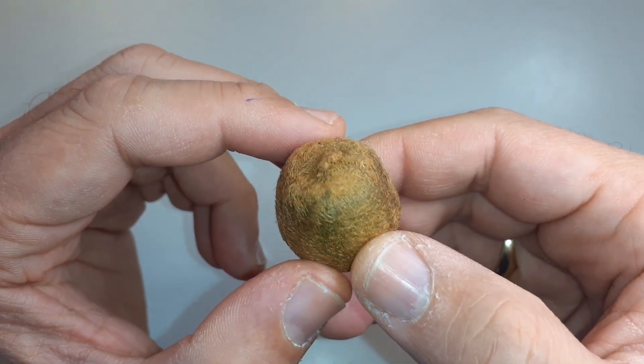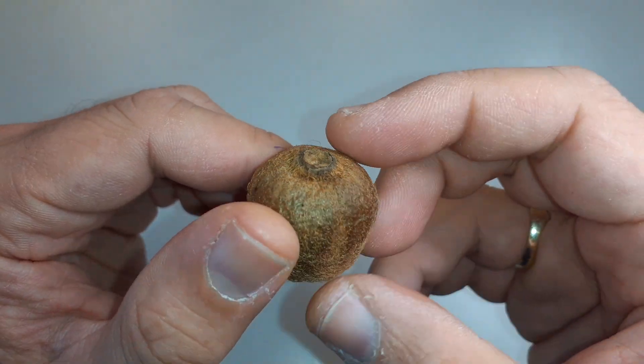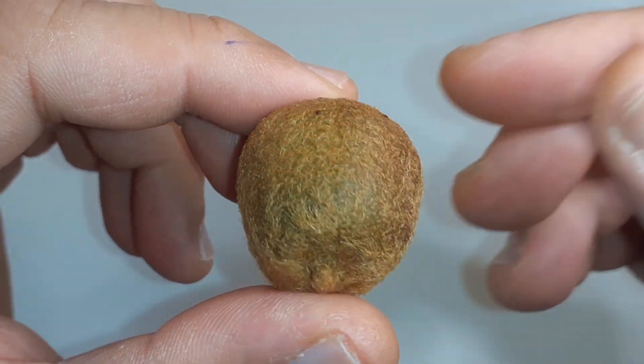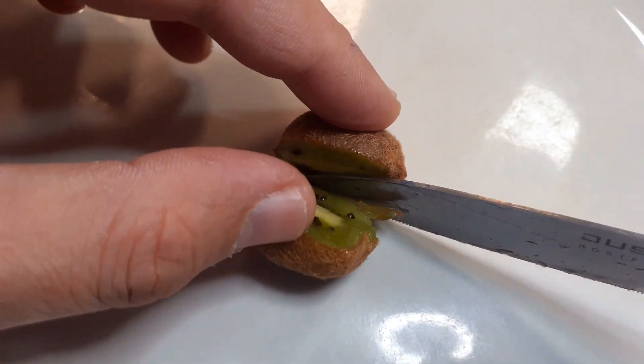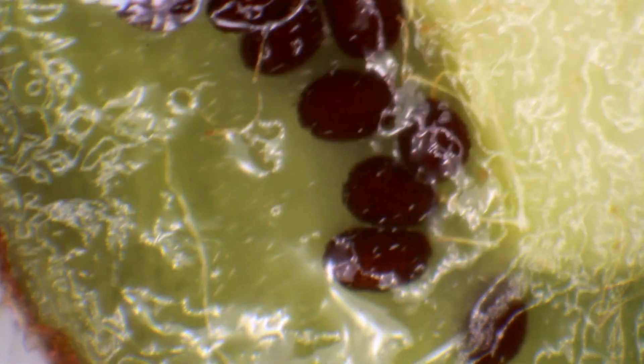Look at this. Have you ever seen a kiwi that is that small? Here is the part that looked like a volcano from the top, and if you look at it very carefully you're going to see that even though it's that small, the surface structure actually looks quite similar to the other kiwis, to the larger kiwis. And when you cut it open you can also see the seeds here, and it's quite interesting to see that the seeds are individually connected over those white string-like structures.